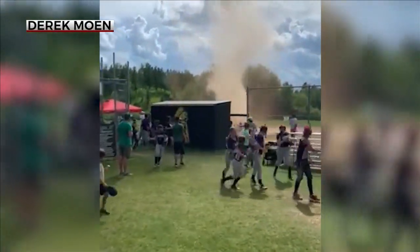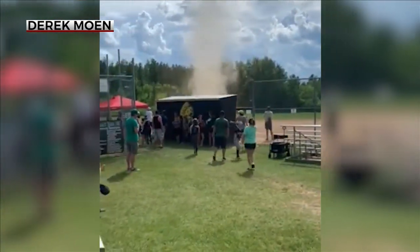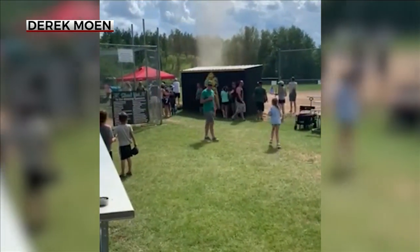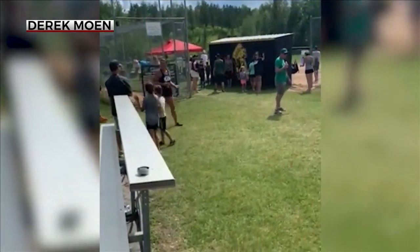You may have seen this incredible video from earlier this summer. A fast-pitch tournament in Eveleth briefly pausing for a dust devil. Then, just as quickly as it arrived, it came to an end. How did a quiet day on the diamond take such a dramatic turn?